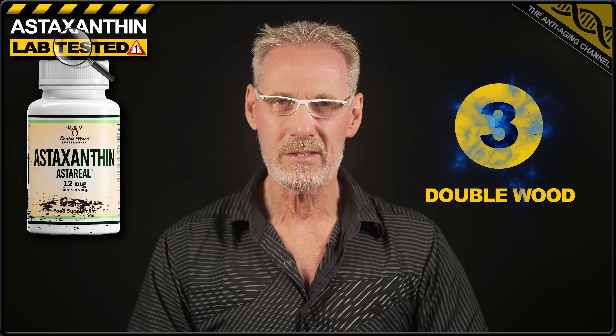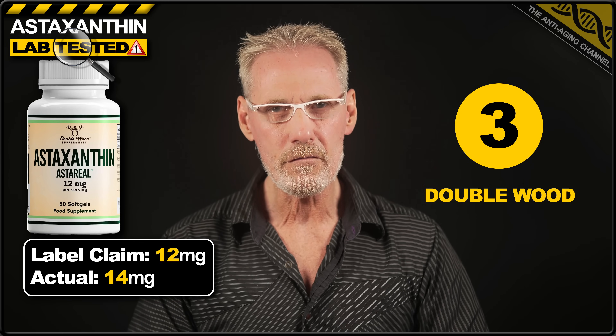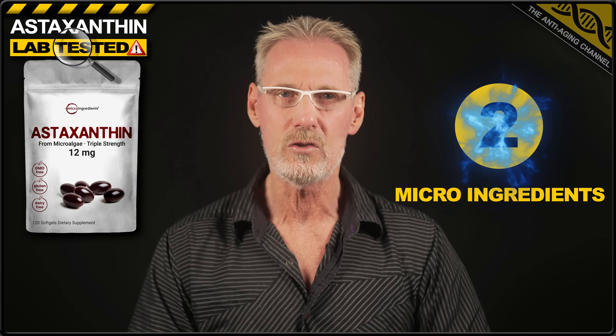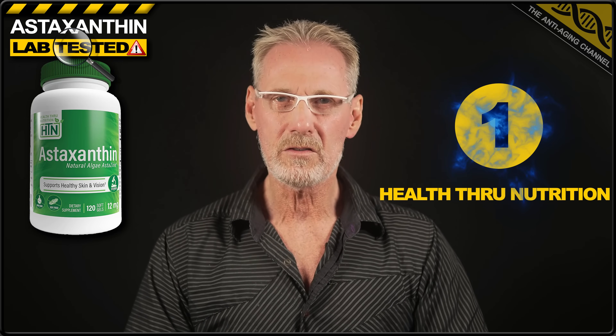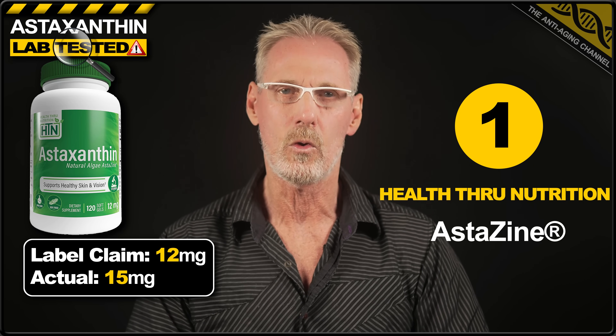So we're finally down to the top 3. And in 3rd place, we have astaxanthin from Double Wood Supplements. This product had a label claim of 12 milligrams but actually delivered 14. In common with the Now Foods product, this brand also contained high-quality astaxanthin. In 2nd place, we have astaxanthin from Micro Ingredients — if you like supplements sold in plastic bags. This product had a label claim of 12 milligrams, however each soft gel delivered a whopping 15. And in 1st place, we have a well-deserved win from the brand Health Through Nutrition. With a label claim of 12 milligrams, this product also delivered a whopping 15 milligrams of astaxanthin per soft gel. What pushed this into 1st place was the fact that it contained high-quality astaxanthin, thereby guaranteeing a high-quality product.